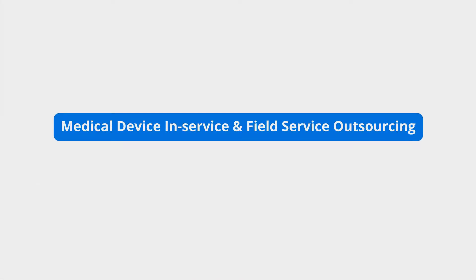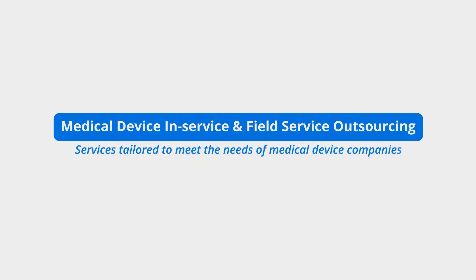Medical device in-service and field service outsourcing — services tailored to meet the needs of medical device companies.